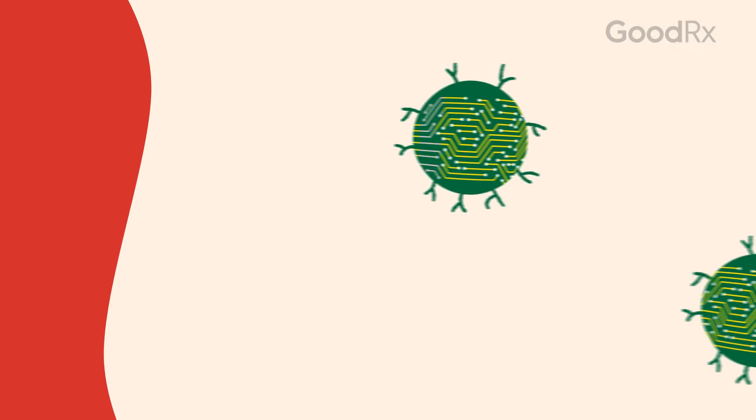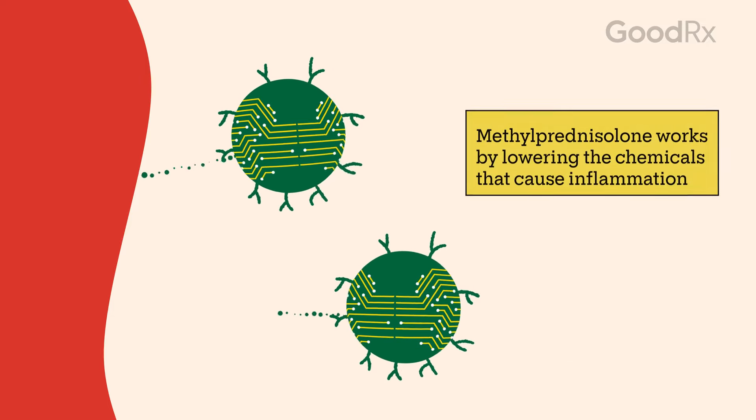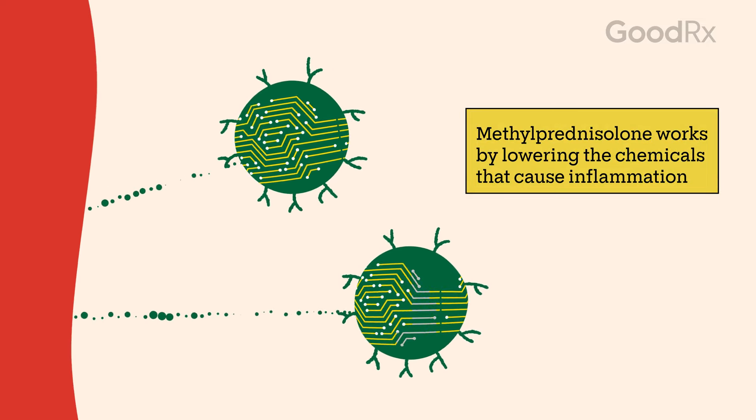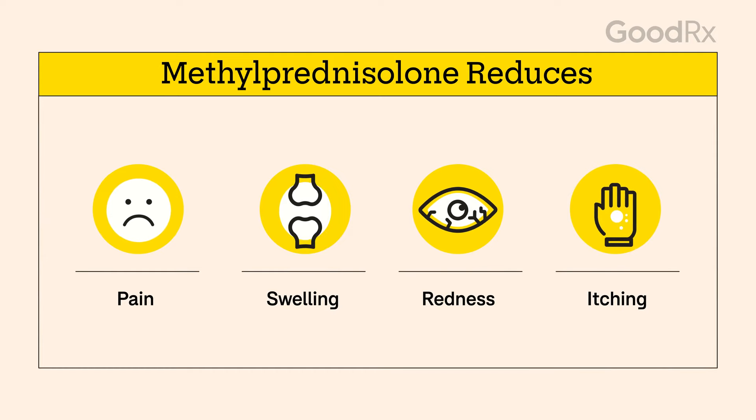Corticosteroids are man-made steroids that resemble cortisol, which is the hormone your body naturally makes. Methylprednisolone works by lowering the chemicals in your body that cause inflammation. This reduces pain, swelling, redness, and itching as a result.